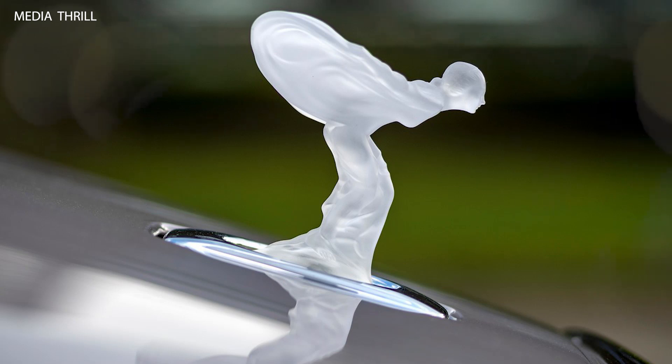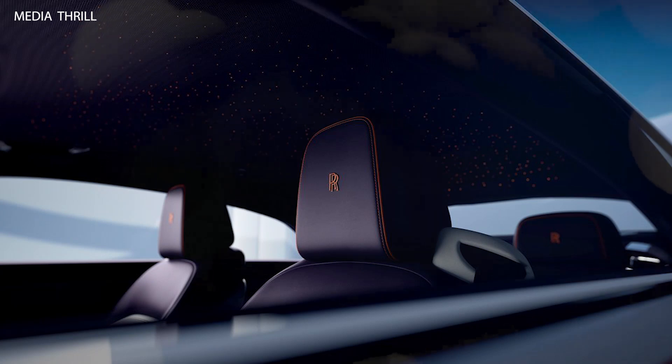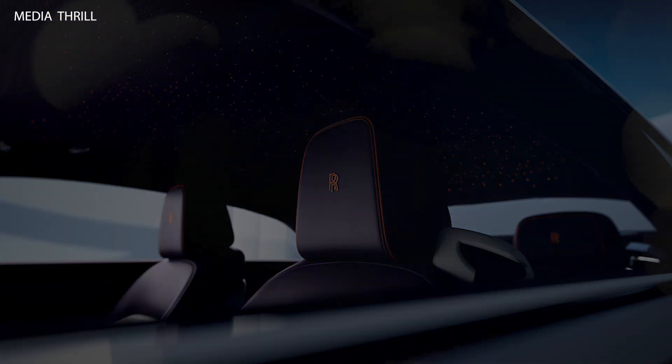Architecture of Luxury: The Spectre Escapism is built on Rolls-Royce's Architecture of Luxury platform, which is an aluminum space frame specifically designed to accommodate an electric powertrain.